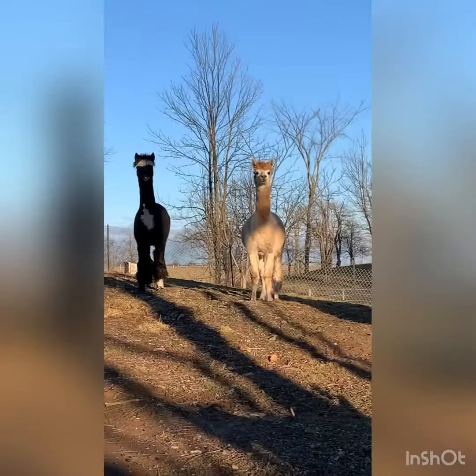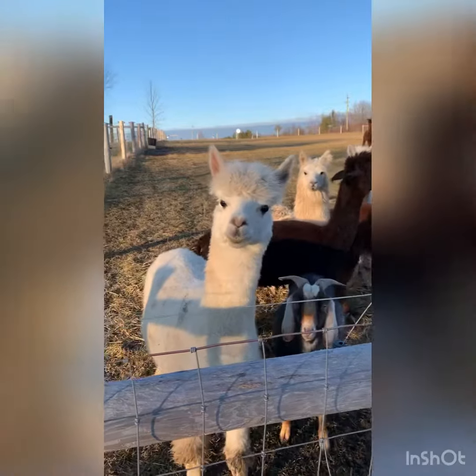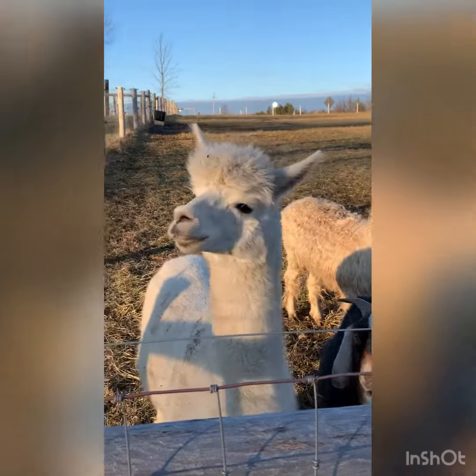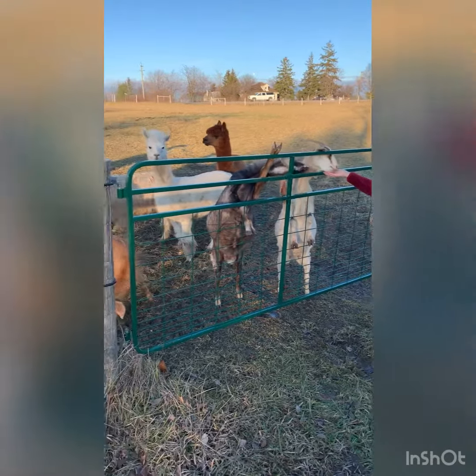Also, did I mention it's at an alpaca farm? This was my favorite part about the whole trip. The host will leave some food for you to feed the alpacas and goats with. They're really friendly and they love when you have food — they'll come running right over.